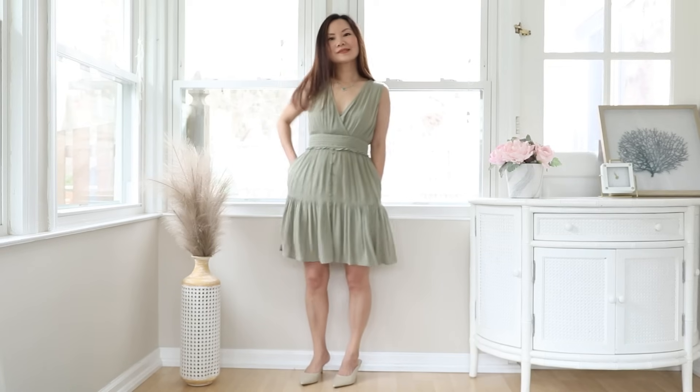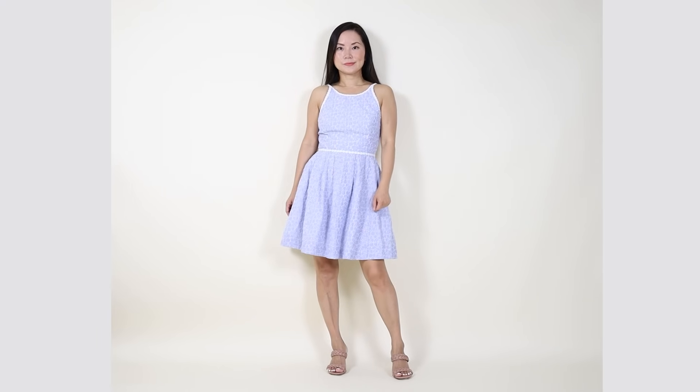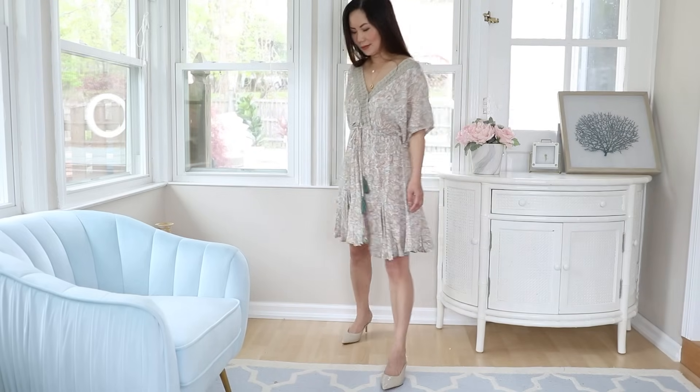Mini dress is different from all the others we discussed today — it shows your knees. This matters because the eye reads your body proportions based on where your waistline is and where your knees are. Showing your knees signals to the eye exactly how long your legs are. This is the best length if you have slender legs you want to show off, or if you want to elongate your legs — especially if you're shorter.